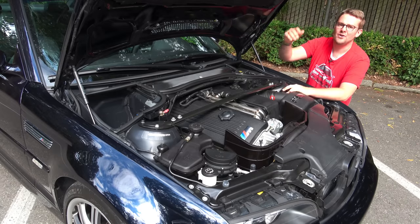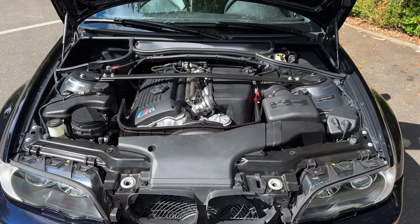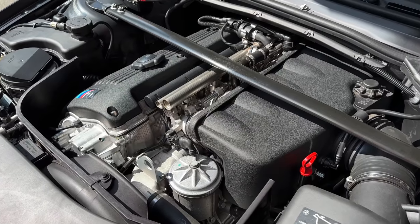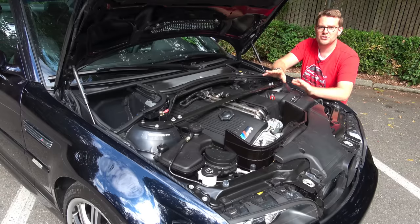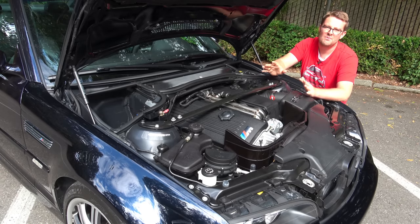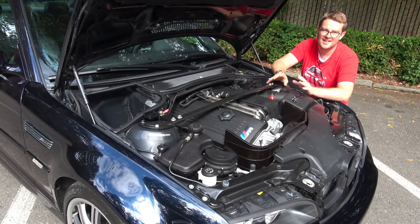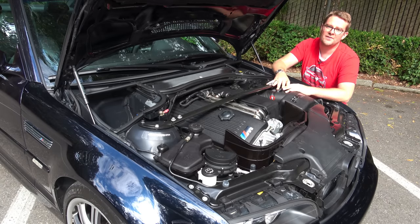Now it's time to get under the hood of the E46 M3 and talk about the star of the show: the S54 3.2-liter naturally aspirated six-cylinder engine. For the US version this engine produces 333 horsepower and 262 foot-pounds of torque. The European engines made slightly more power — about 10 more horsepower and 7 more foot-pounds of torque — just due to emissions regulations and slight differences. But generally speaking they got the same engine, and it's a very special one.